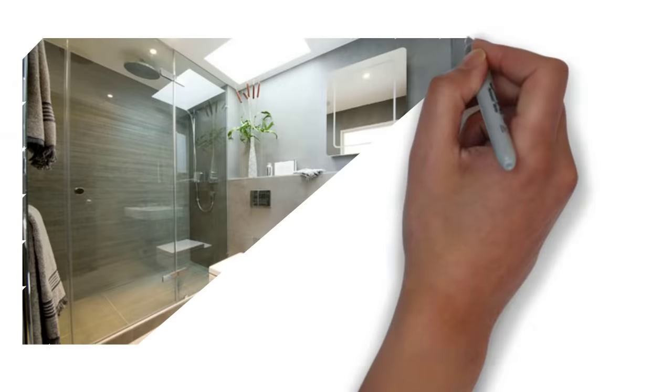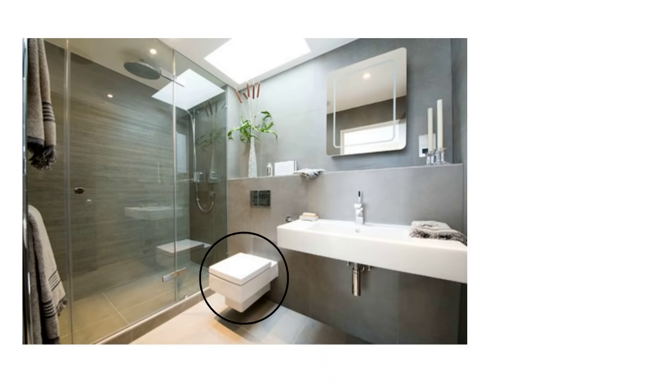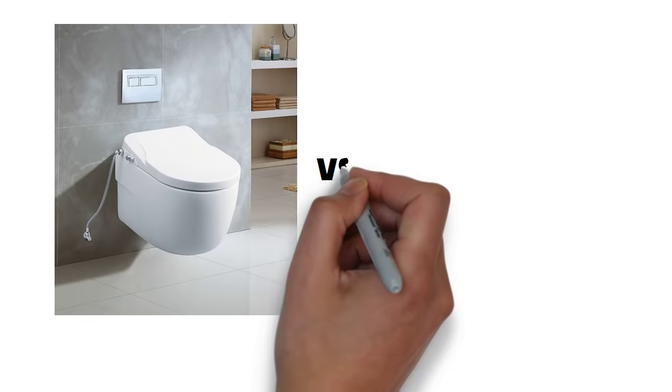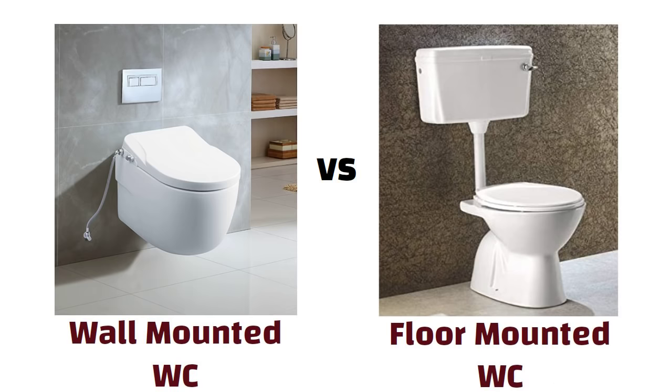Hello friends. The toilet is an important piece in the bathroom due to its recurrent use. The average person in his lifespan spends a year and a half in the bathroom, so choose your toilet wisely. In this video, we will discuss the differences between wall-mounted and floor-mounted water closets. So let us start.